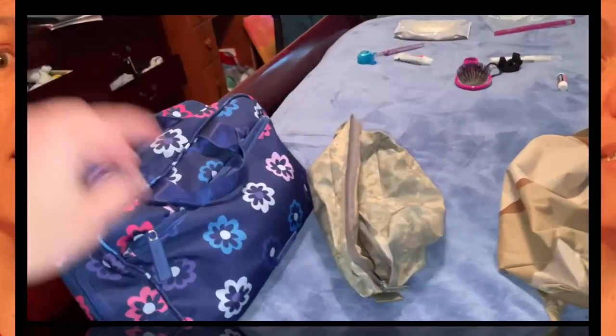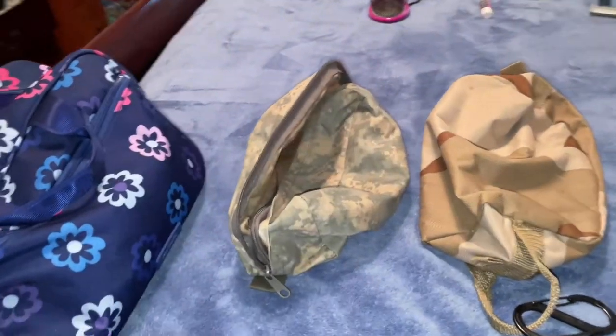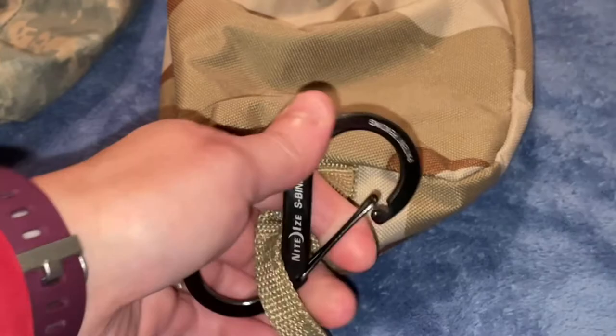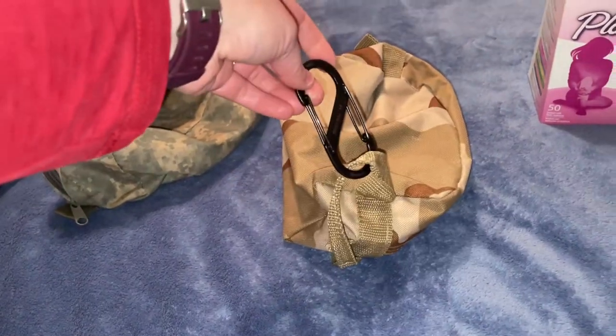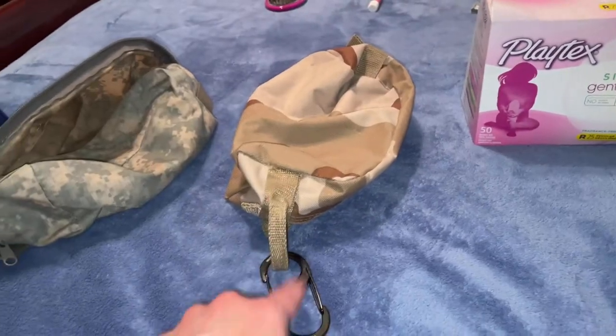Just remember, when it comes to packing for the field, you want to pack light. You don't need the designer Vera Bradley bags — just go with something nice, simple, and durable. I like to use a D-ring clip so I can clip it on and then clip it onto my assault pack. It saves a lot of room being able to carry this on the outside of your assault pack.